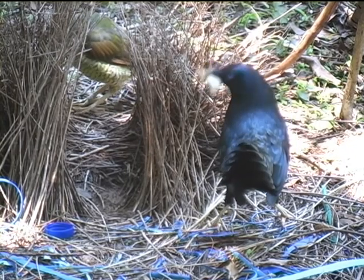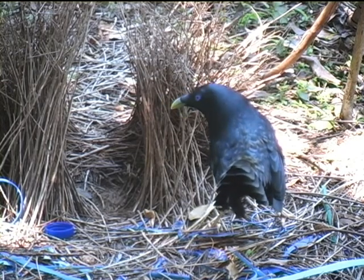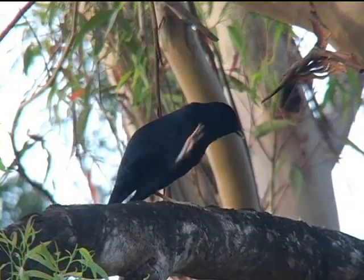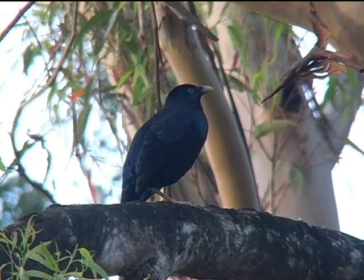It seems that she's not interested — he'll just have to wait. If you enjoyed this video then please like and subscribe and let me know in the comments what you'd like to see next.